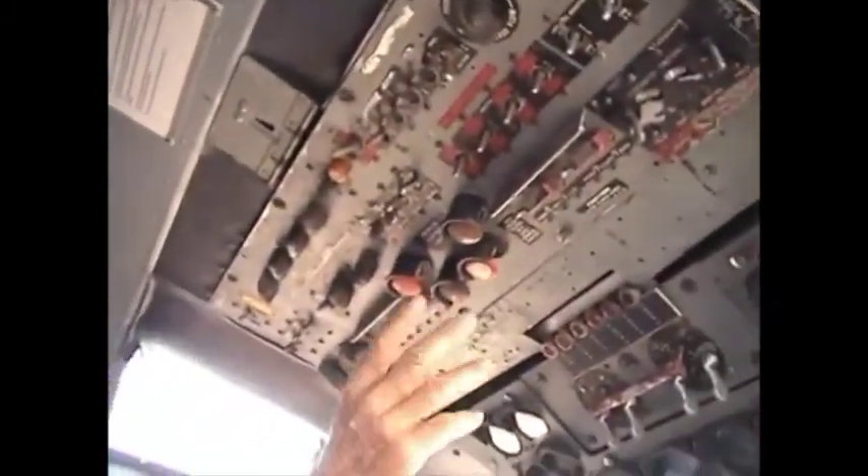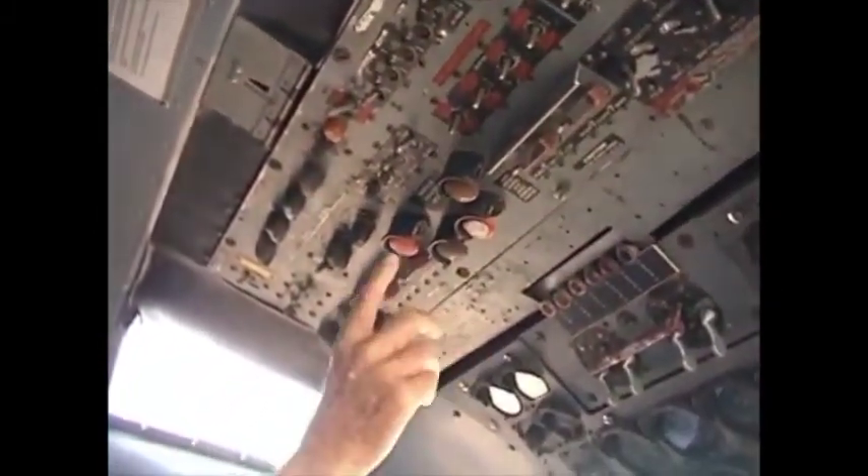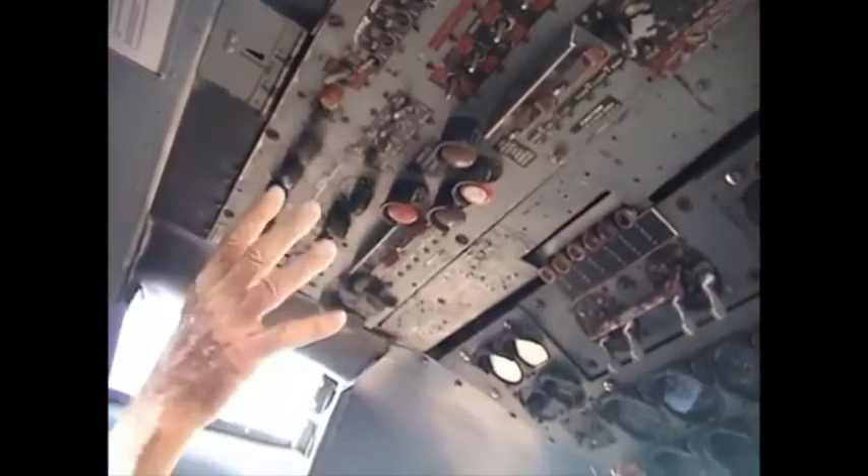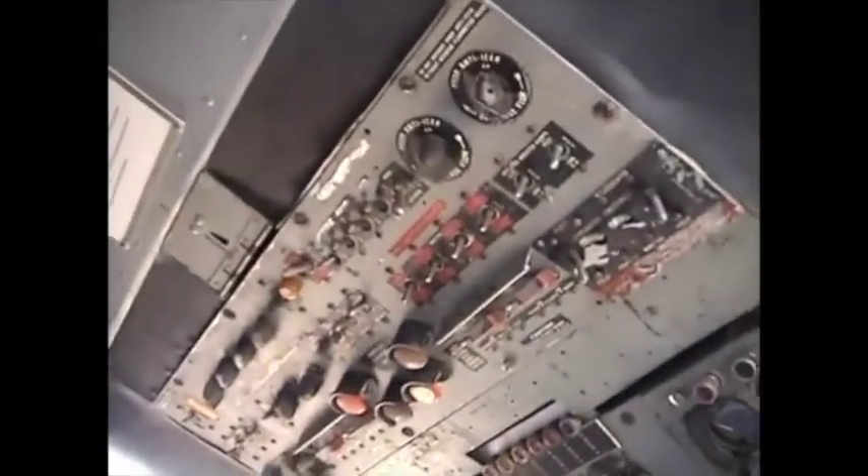You've got the feather buttons up here. If you lose an engine, you need to feather the prop. This is one, two, three, and four. These are all light controls basically up here for night flying.